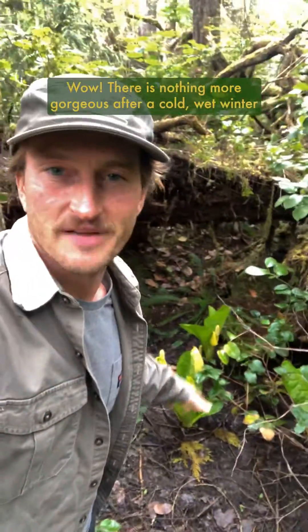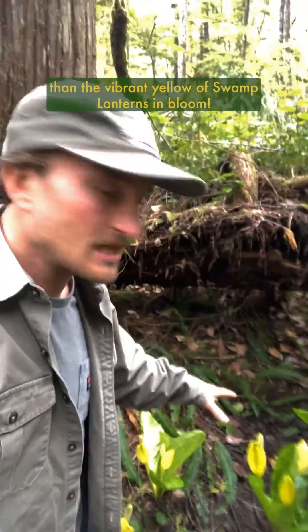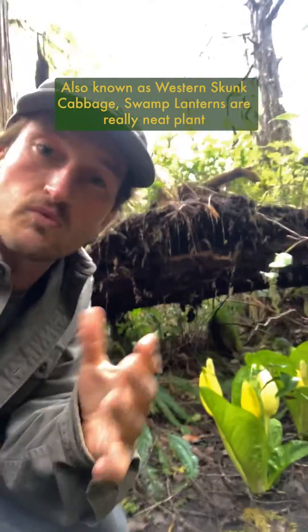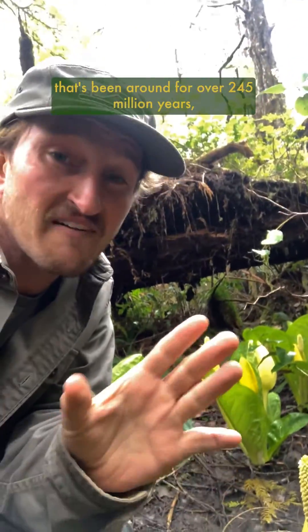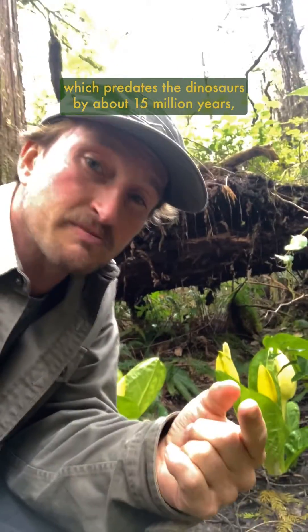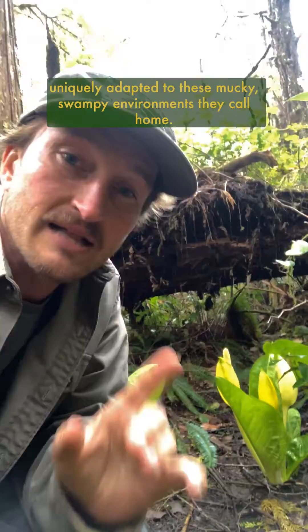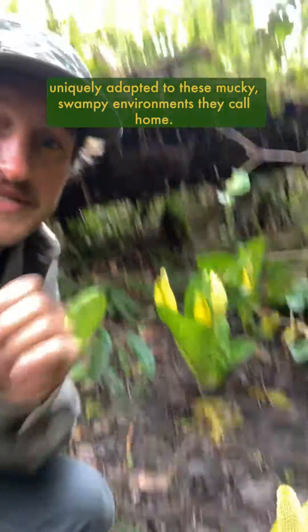Wow! There is nothing more gorgeous after a cold wet winter than the vibrant yellow of swamp lanterns in bloom. Also known as western skunk cabbage, swamp lanterns are a really unique plant that's been around for over 245 million years, which predates the dinosaurs by about 15 million years, and as a result, they've got some pretty quirky traits that make them uniquely adapted to these mucky, swampy environments they call home.